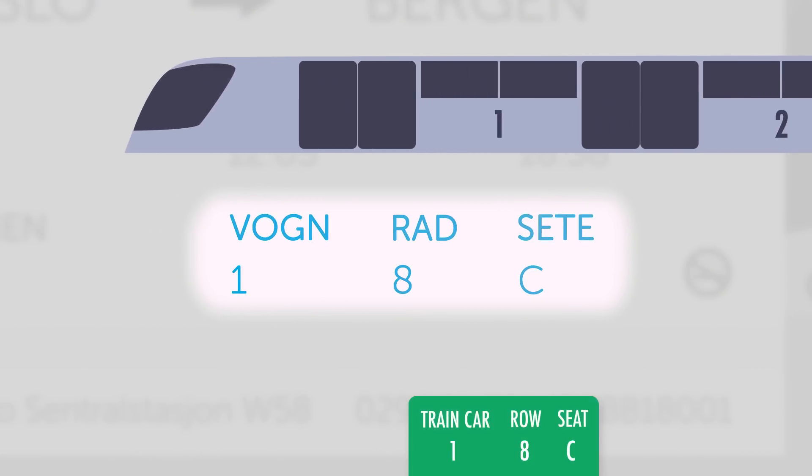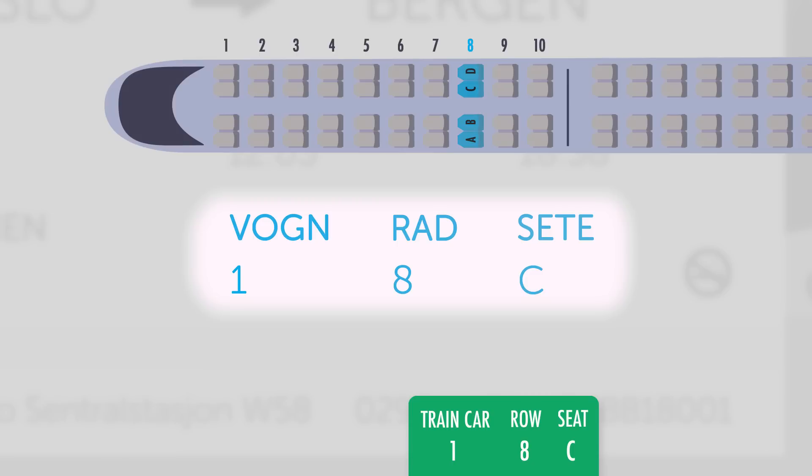The ticket says that you're in train car number one, in the eighth row, in seat C.